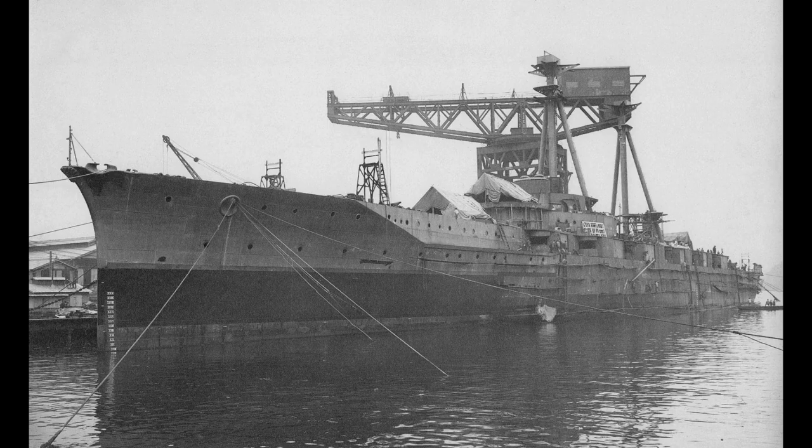One ship was to be built in the UK, the Kongo, and Vickers, the shipyard, would ensure enough knowledge was passed to the Japanese yards to allow the other three to be built in Japan, which would make the Kongo the last capital ship constructed for the Imperial Japanese Navy in a foreign yard.